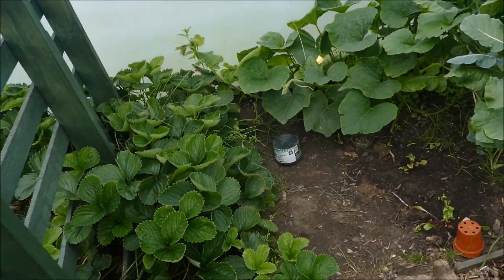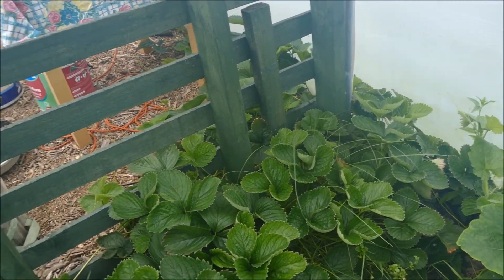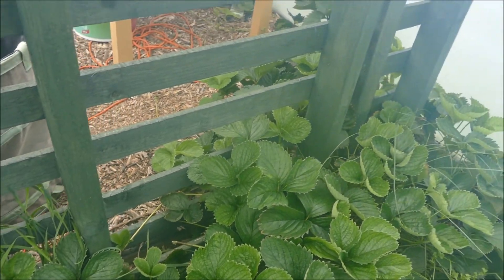The strawberries are pretty much finished. My parents got quite a good crop of strawberries this year. As you can see they're pretty much done - you may get a second flush, we'll see. I'm not sure with this variety.